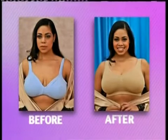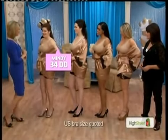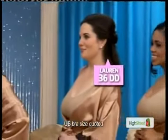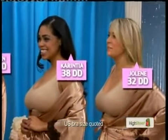Now, here's the real magic with the Genie Bra. Watch this. Mindy, what size are you? 34 double D. Lauren? 36 double D. Carinthia? 38 double D. Jolene? 32 double D. They're all different sizes, all wearing the Genie Bra.